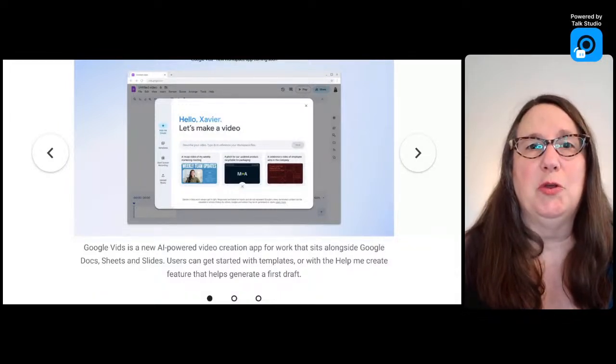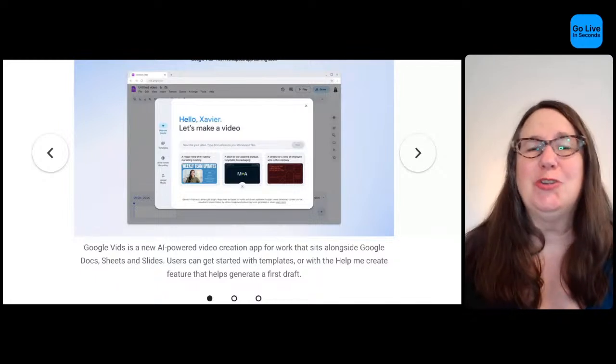I want to talk about what Google talked about at Google Cloud Next. It was all about AI this year. They announced a bunch of new AI features for Google Workspace. One of the things I think is really cool is a brand new video editor. The first big announcement was a new app called Google Vids.